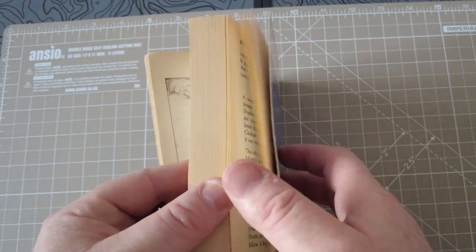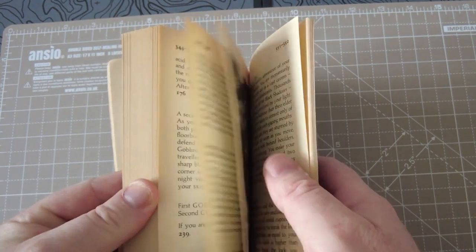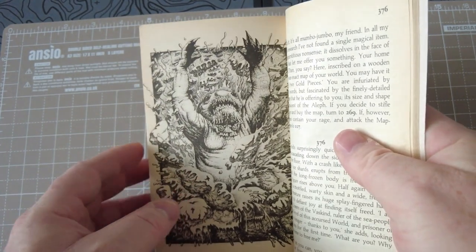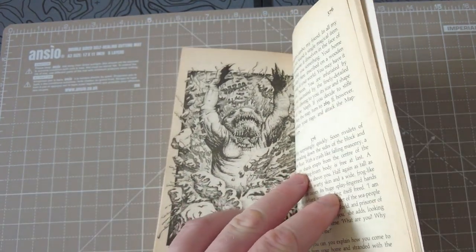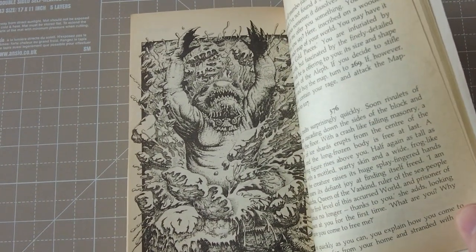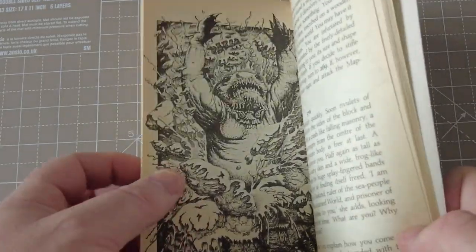The illustrations are amazing — highly intricate and highly detailed. There's one here that is just fantastic: a creature bursting from an ice tomb. Amazing.